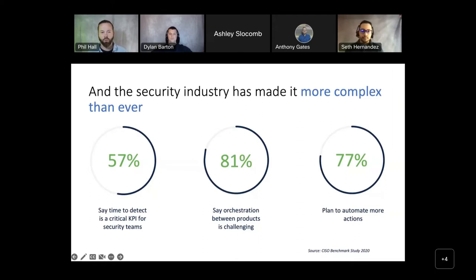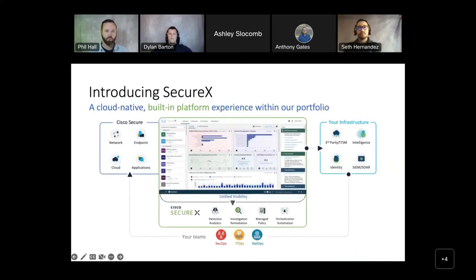SecureX is a fully customizable dashboard used to give one single view across your security infrastructure. It reduces threat detection time by having one simple view of what matters most to you, which allows threats to be noticed quicker. You can also automate routine tasks using pre-built workflows that align to common use cases, or you can build your own that align with your specific business needs. This dashboard also works with third-party security products as well.